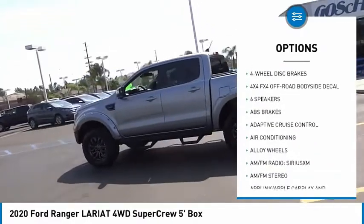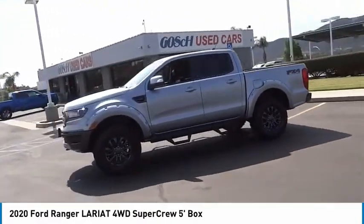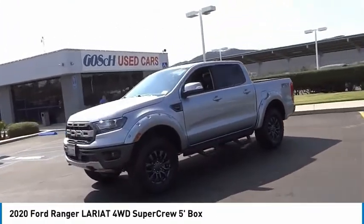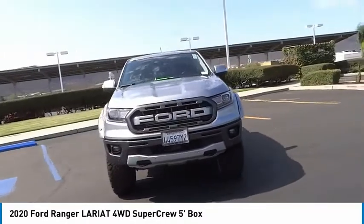Remote keyless entry, fog lights, skid plates, speed control, four-wheel disc brakes. This beauty is sure to make you the talk of the neighborhood. So call or drop in for a test drive today.